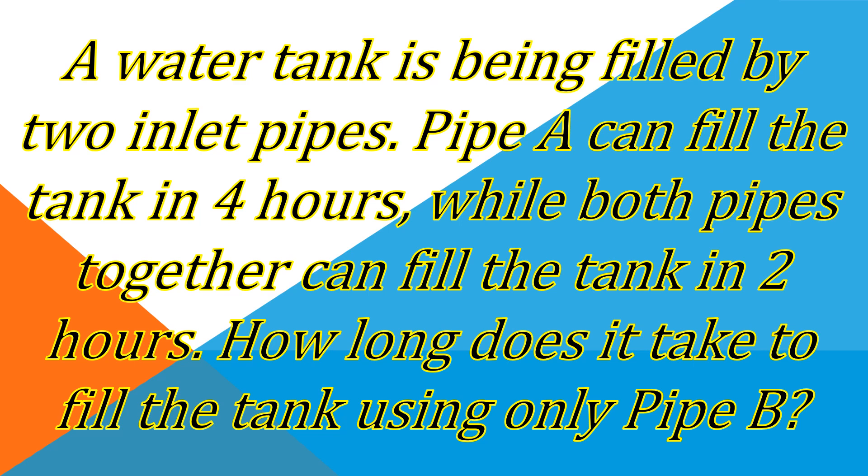Our problem for today is: a water tank is being filled by two inlet pipes. Pipe A can fill the tank in four hours, while both pipes together can fill the tank in two hours. How long does it take to fill the tank using only pipe B?